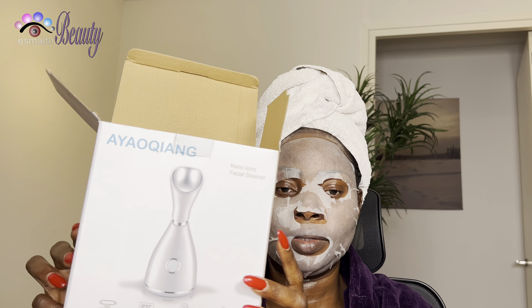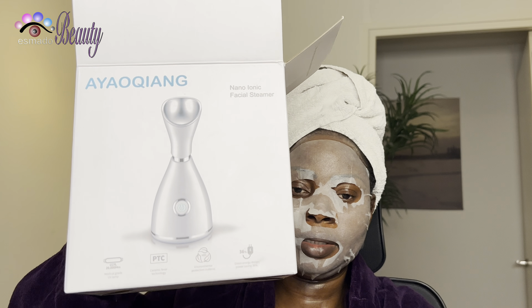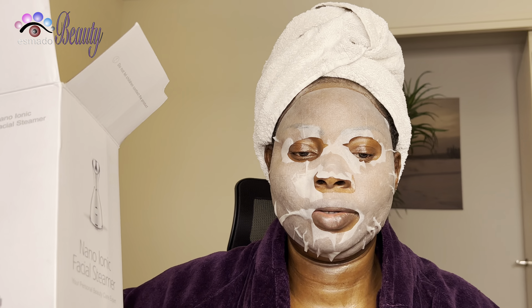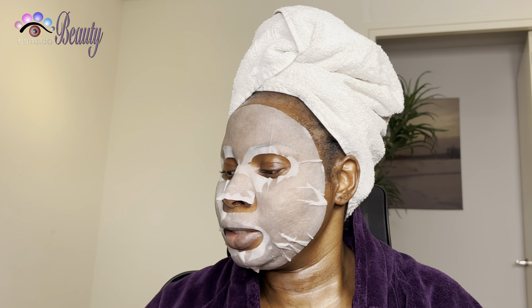I got this lip mask two years ago and I said I would pop it open. You can order it - I'll put the name in the description bar. It's a cute little thing and you fill it with water. When you buy it there should be instructions inside on how to use it. I'll put the name in the description bar down below.